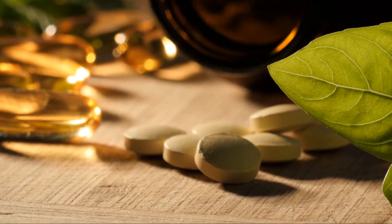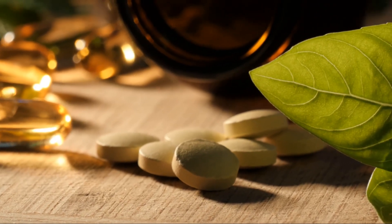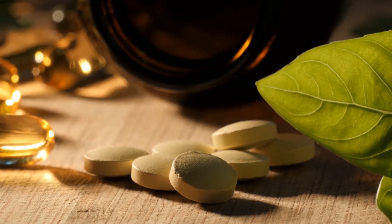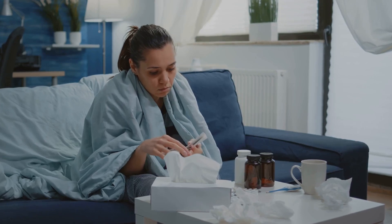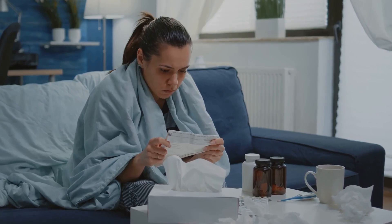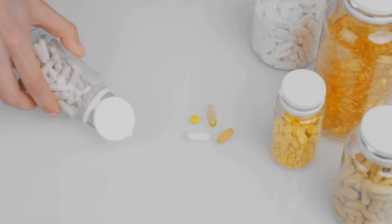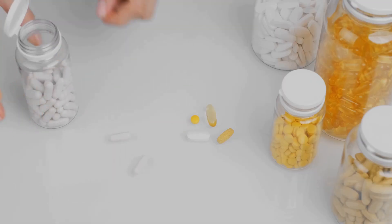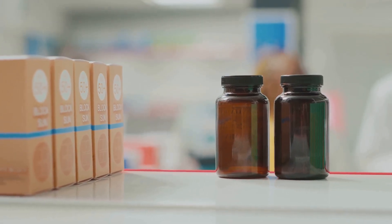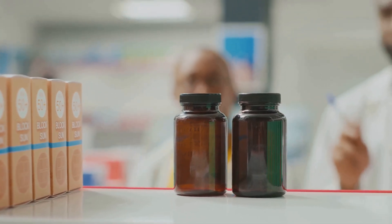It's clear that both types have unique advantages, making the decision between the two dependent on your individual health goals and needs. Remember, supplements like berberine are meant to enhance, not replace, a balanced diet and regular exercise. They can be powerful tools in your health regimen, but it's essential to make informed decisions about their use. Supplements are not one-size-fits-all, and what works for one person may not work for another. So continue your research, consult with healthcare professionals, and make the best decision for your health.